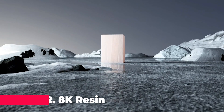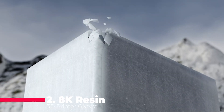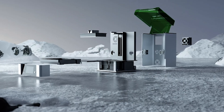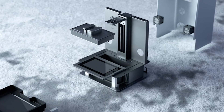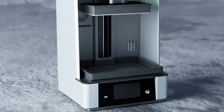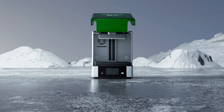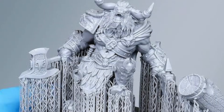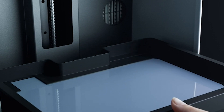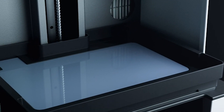Just shy of the top spot, the 8K resin 3D printer GKTW is a titan of detail, boasting an 8K resolution that captures every nuance of your designs. The built-in heating system ensures that resin flows smoothly, while the odor filter keeps your workspace smelling fresh. The large build volume of 228 by 128 by 245 millimeters allows you to print large, intricate models with ease.